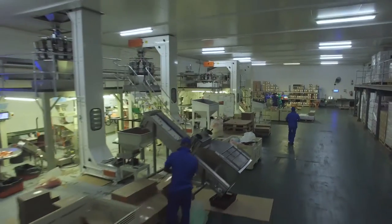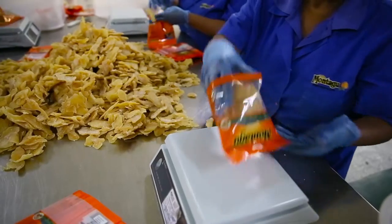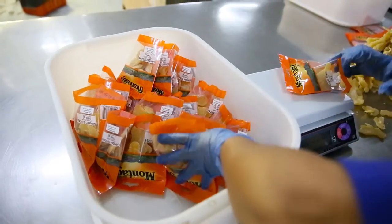Montague dried fruit and nuts has state-of-the-art packaging machines. Delicate products that break easily or that are not machine friendly are packed by hand.